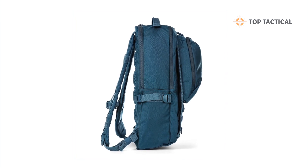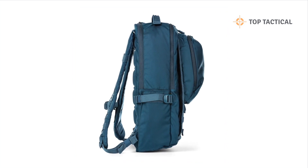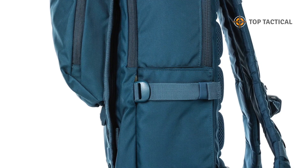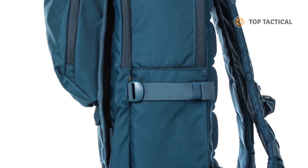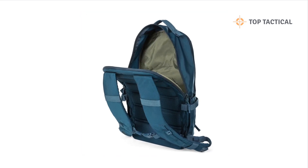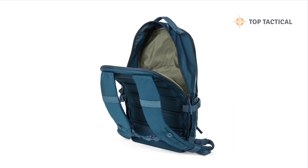DuraFlex buckles. 5.11 has updated all of the DuraFlex buckles, making them easier to use, even when wearing gloves. This feature is a significant improvement in those cold and challenging situations where quick access is crucial.